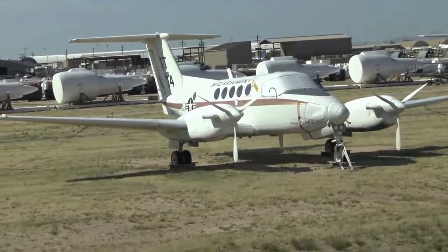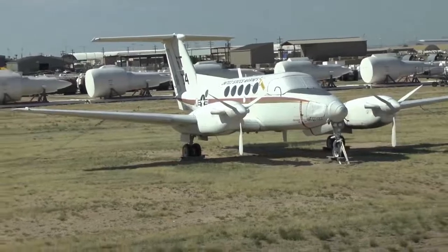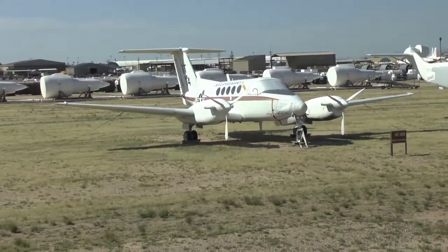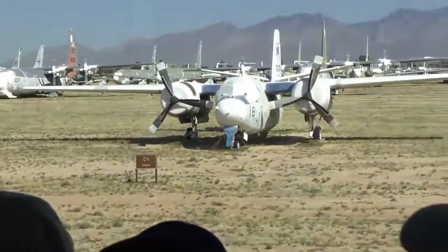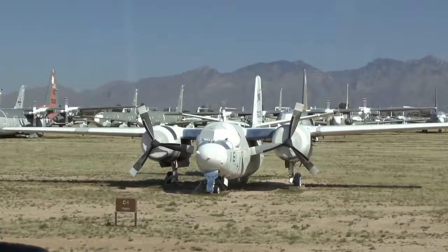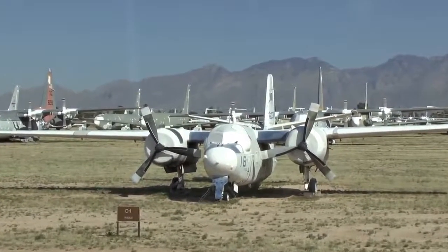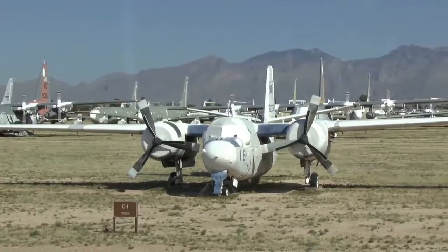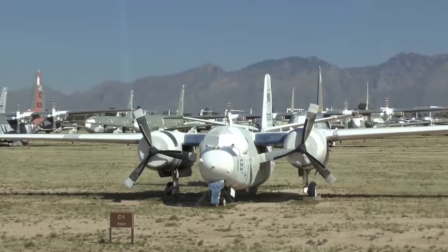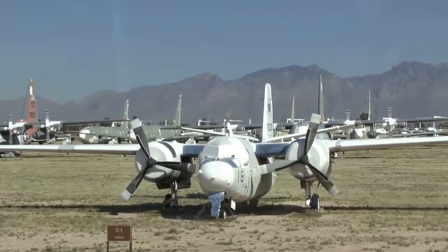There's a Beechcraft airplane at 10 o'clock used by ambulances around the world. On your right is a C-1 Trader — used to be the COD airplane, C-O-D, Carrier On-board Delivery. The Navy folks on a ship, months at a time, used to love to see this little baby come on board because it brought cargo, personnel, and that very important item, U.S. mail.